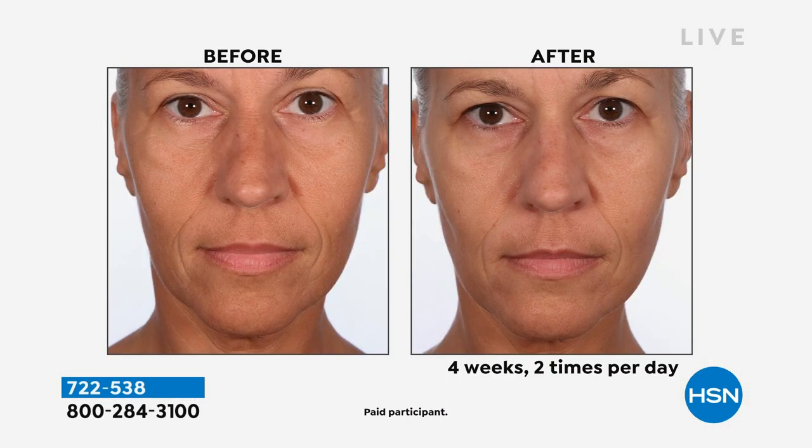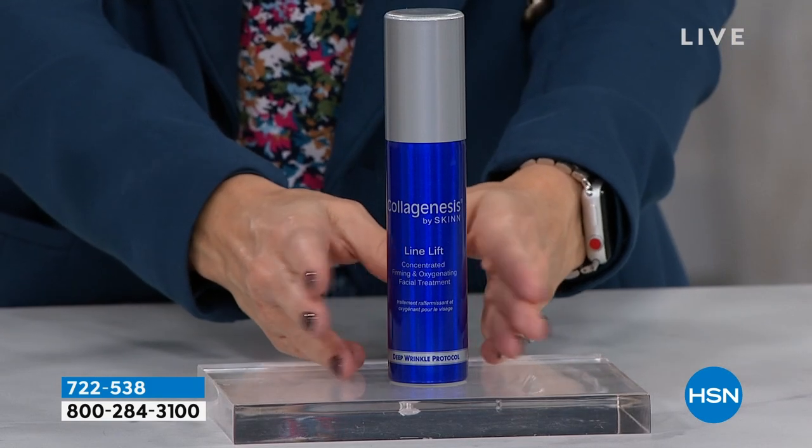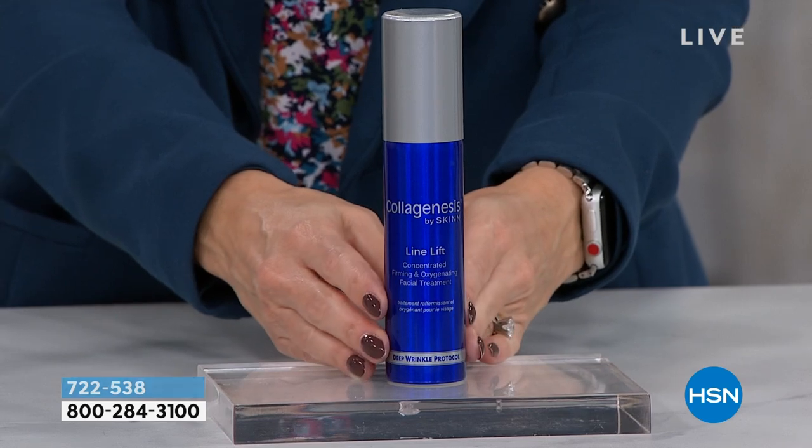Your skin looks plump, juicy, glass-like, smoothed, and hydrated. Stabilized vitamin C is going to brighten your skin, you're getting anti-aging benefits from the peptides and botanicals, hyaluronic acid to plump, and of course that powerful ingredient — oxygen — like giving yourself a little oxygen treatment at home.